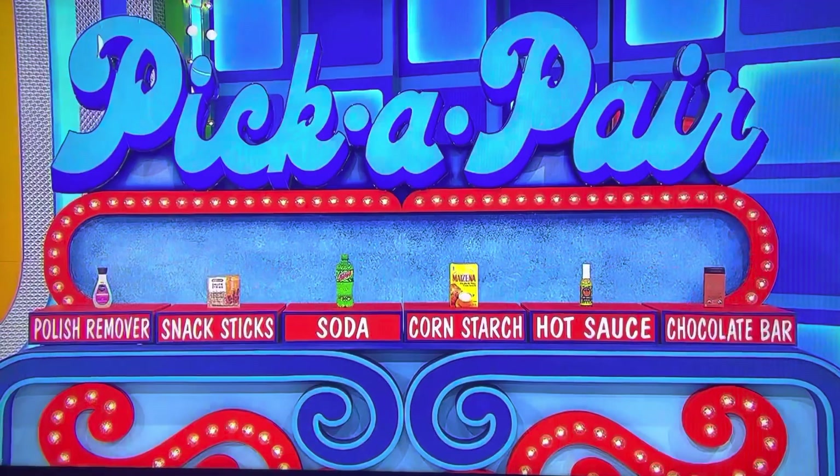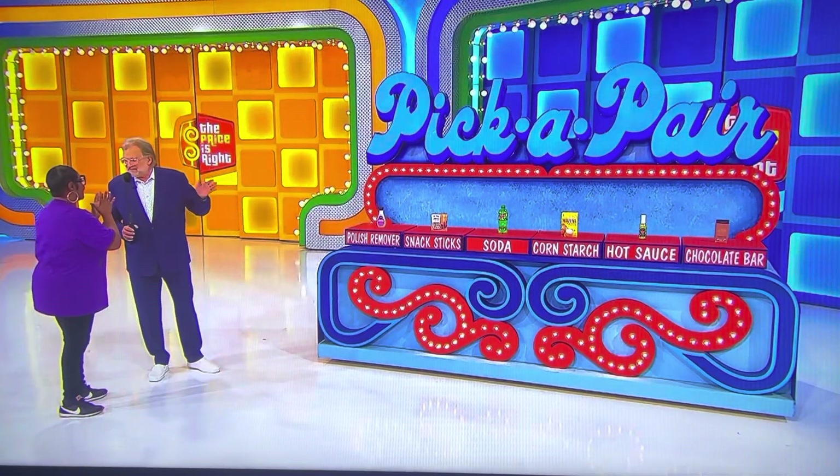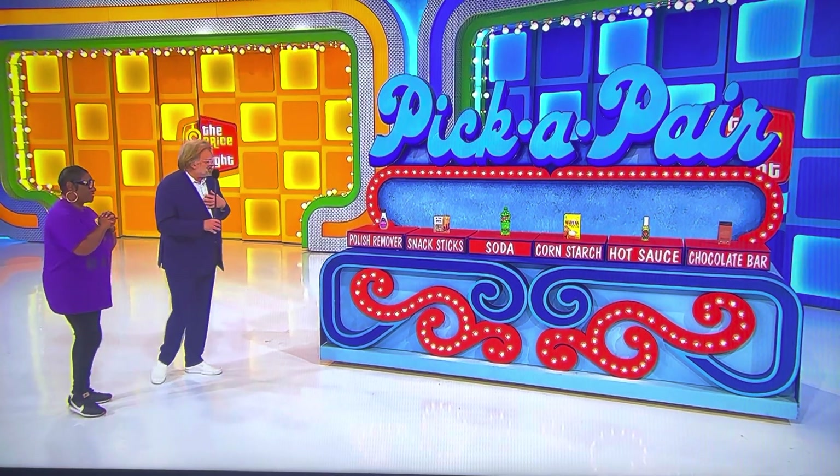All right, pick a grocery item, then we'll pair it up. Okay, what do you want to start with? The snack sticks and the chocolate bar. Let's start with the snack sticks.